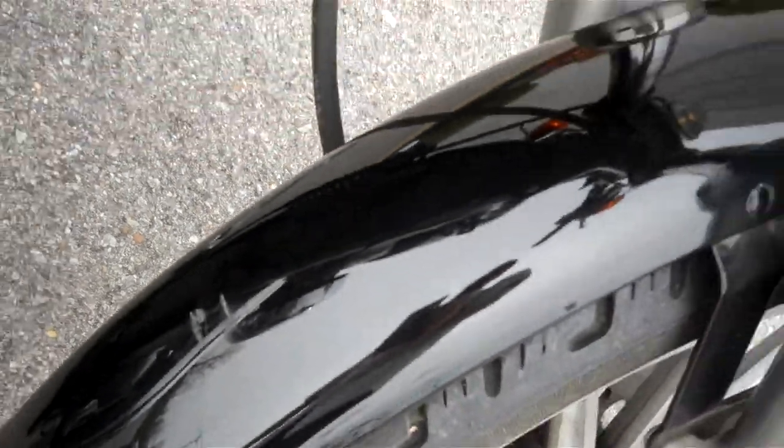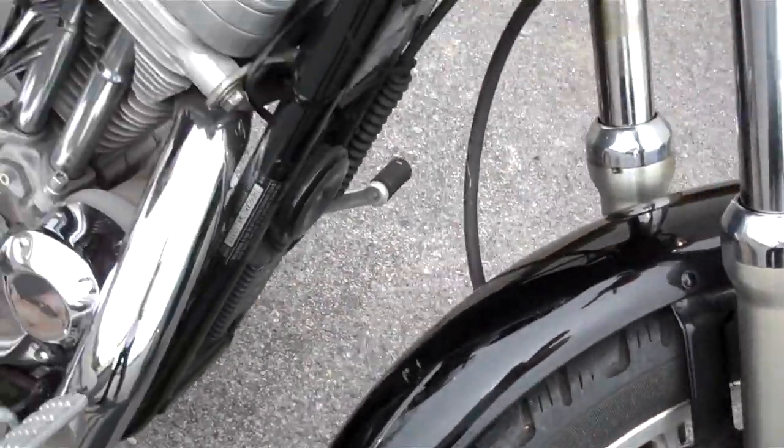There are some scratches on the back fender here, but they can be touched up easily with vivid black paint. Not too bad of a motorcycle.